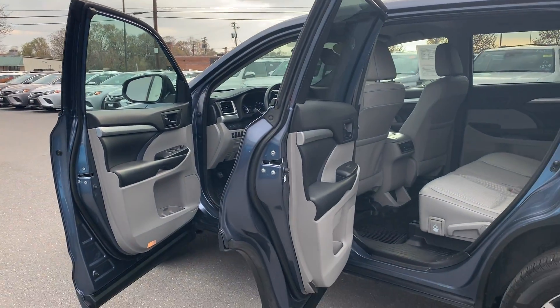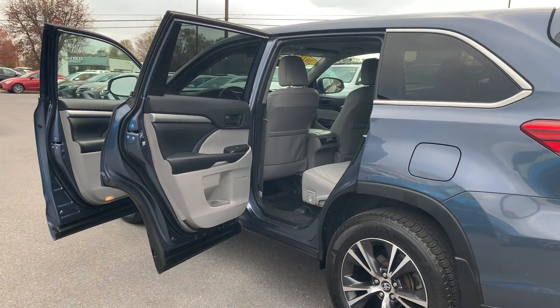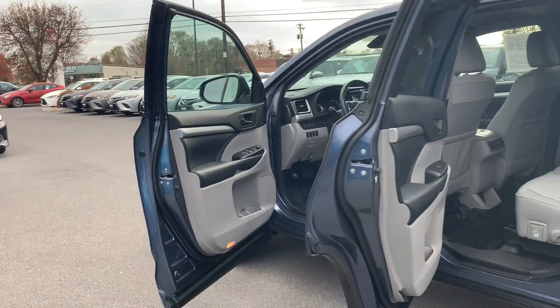Since it's a certified pre-owned vehicle, it comes with a 7-year, 100,000-mile powertrain warranty and a 12-month, 12,000-mile extended bumper-to-bumper warranty. Please come on down to Malloy Toyota here in Winchester, Virginia and make it Malloy. Thank you!